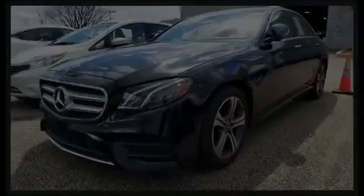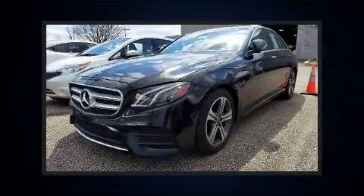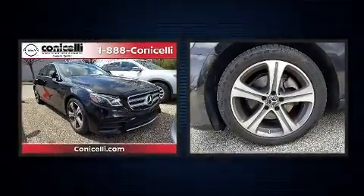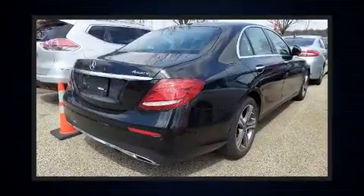Sensibility and practicality define the 2018 Mercedes-Benz E-Class. Under the hood, you'll find a four-cylinder engine with more than 200 horsepower, providing a smooth and predictable driving experience.